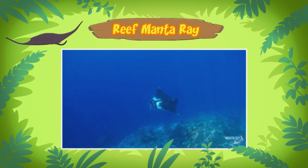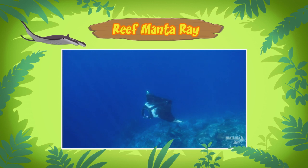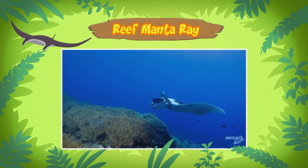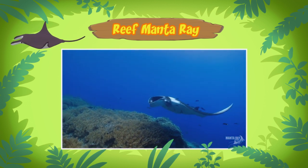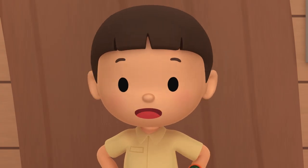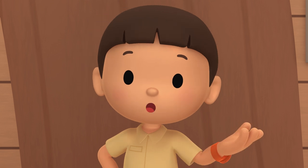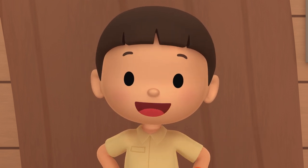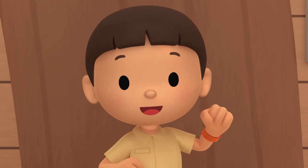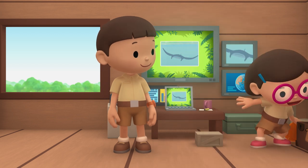Reef Manta Rays are independent creatures. After birth, a baby Reef Manta Ray, which is called a pup, receives no further care from its parents. That means the baby Manta Ray doesn't need to go back to its mother. But the tank in our garden is too small for it to live in. We should bring the Reef Manta Ray back to the ocean. Come and join us! That's a great idea, Leo! See you downstairs!